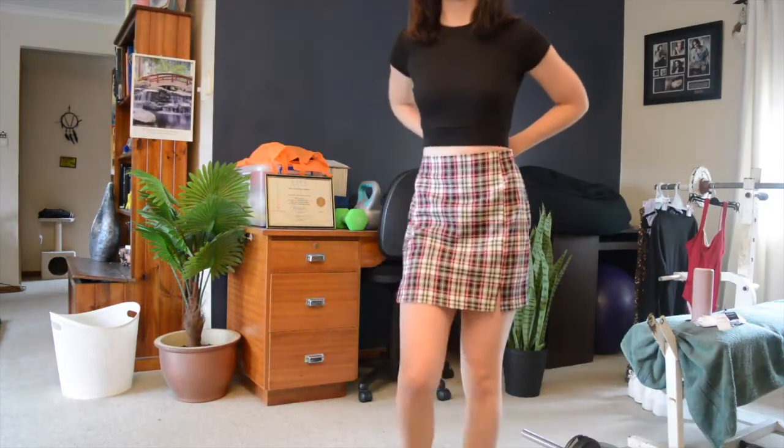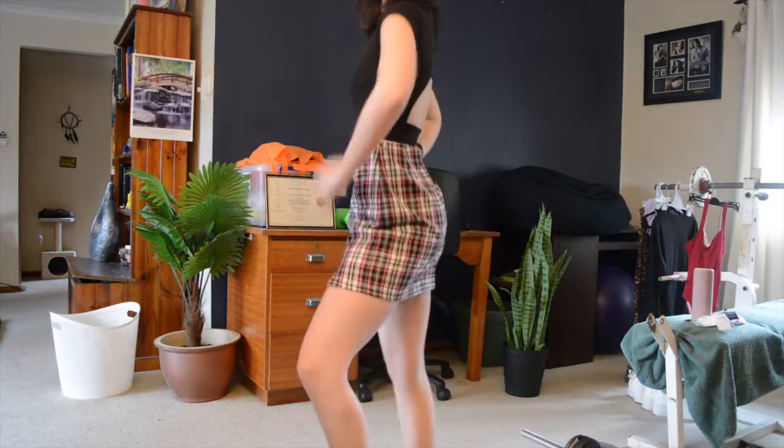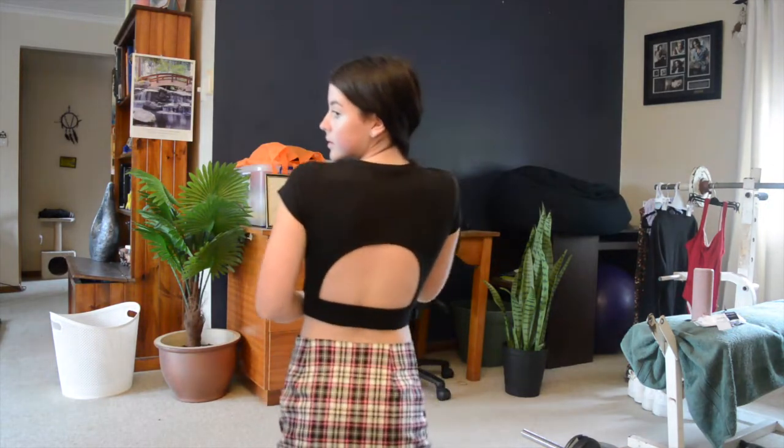Anyway, this is a skirt and it's from Factory — it's plaid and I like it. This is a cropped t-shirt which has elastic at the bottom and it's got this big cutout at the back, which is super super cute — I love it.